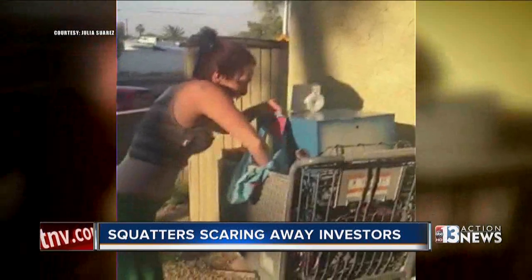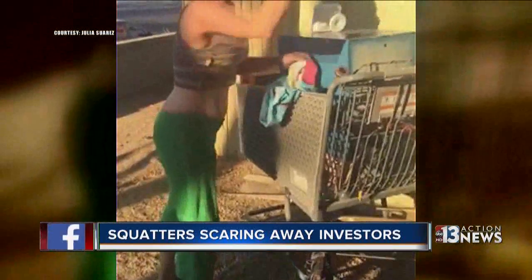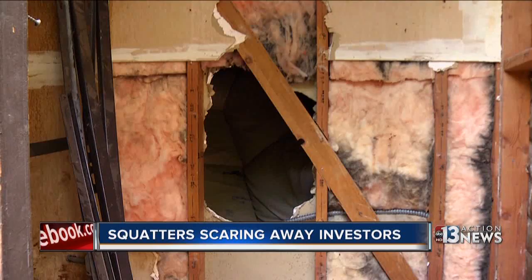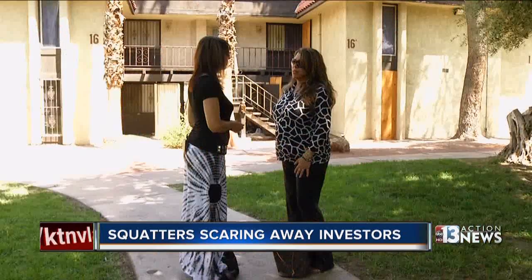"You want to tell me that broke? You didn't break my property? I'll break yours." Julia says squatters have already made good on that threat. They vandalized the AC unit that's above the units on the roof.